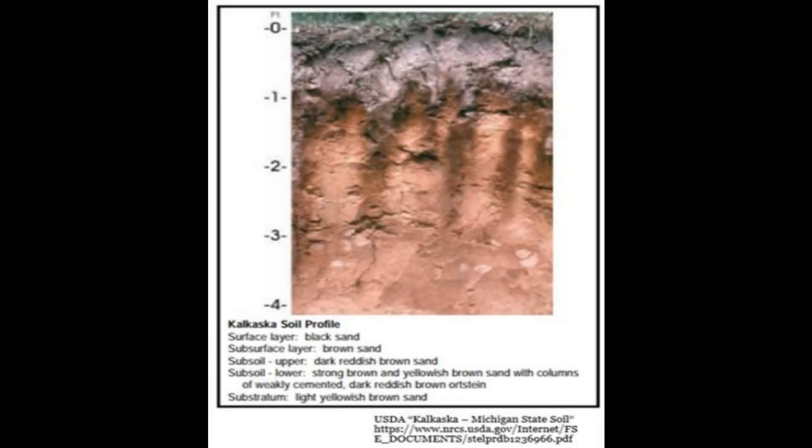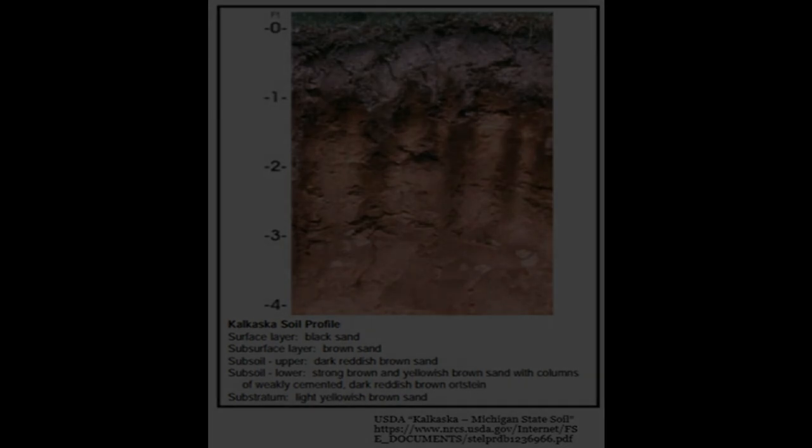Kalkaska soil is a deep, well-drained soil formed in sandy deposits left by the glaciers that once covered Michigan. Forest cover, rain and snow, and good drainage all contributed to the development of a distinct and colorful soil. The surface of Kalkaska soil is black sand or loamy sand over a light gray sandy subsurface layer with a dark reddish brown, dark brown, brown, and yellowish brown sandy subsoil.